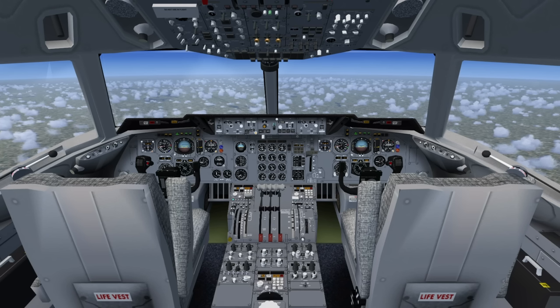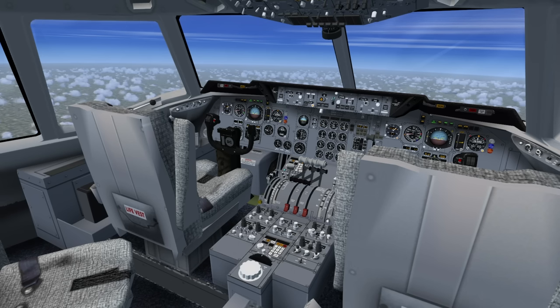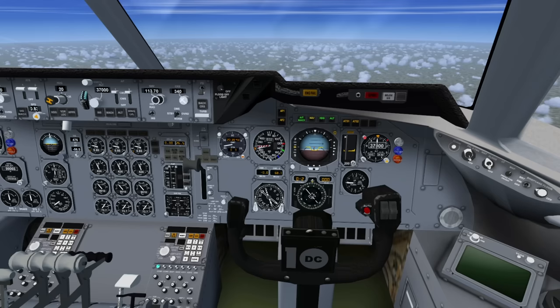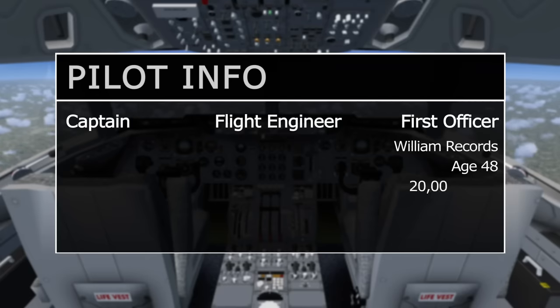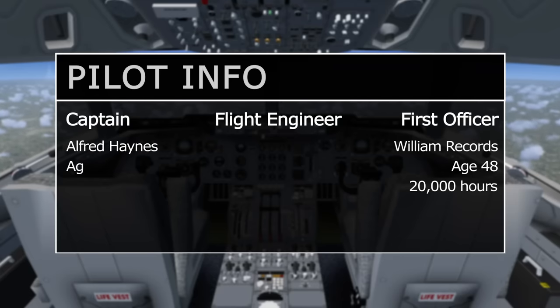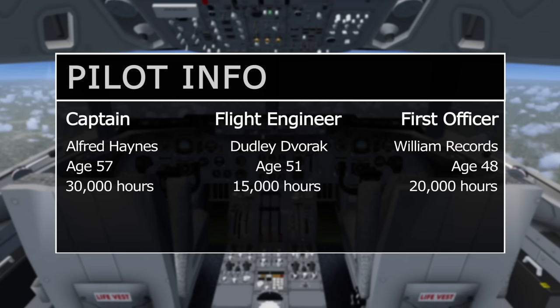At this point in the flight, the crew can sit back and relax. The high workload period of the take-off and climb is complete, and there is still a fair amount of time before they begin preparing for the approach into Chicago. The first officer is at the controls for this sector. William Records is 48 and has approximately 20,000 hours of flight time. In command is Captain Alfred Haynes, 57, also highly experienced with almost 30,000 hours, while the flight engineer, Dudley Dvorak, has 15,000 hours but is new to the DC-10, with just 33 hours on the type.